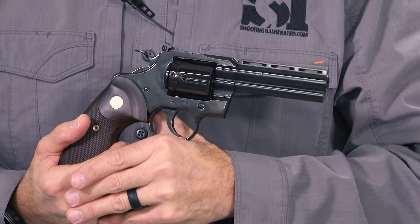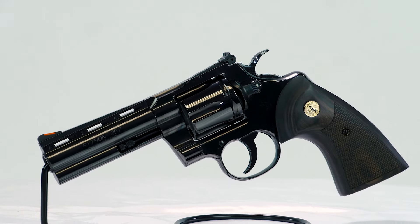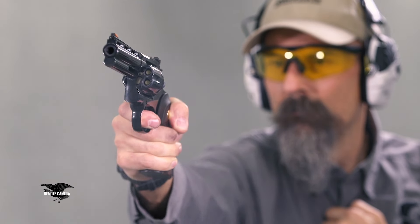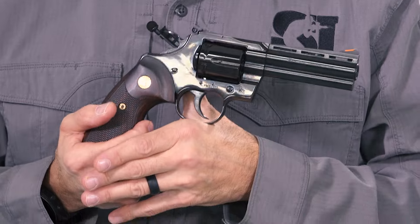What I have here is, I gotta say, one of my very favorites. Colt finally released its new Python with a blue finish. I've had the stainless for a while, and that's a beautiful gun, but really what the Python was known for was that rich, deep, blue finish — and it's here.